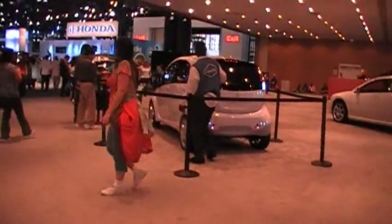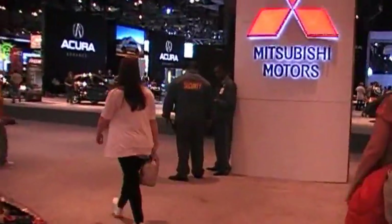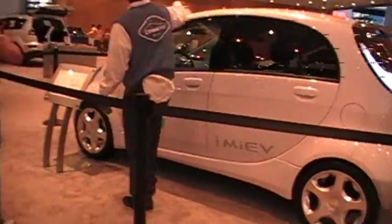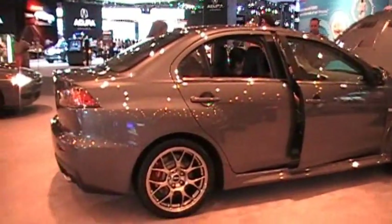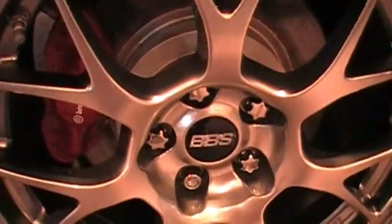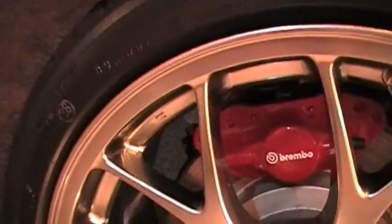I wonder how much this thing is. Security guards — you're doing a good job, security guards. This guy's built one, that looks friggin weird. Looks like a total waste of space, looks like they didn't have enough cars to fill it. Check this out though — BBS wheels on this Lancer, and Brembo brakes.